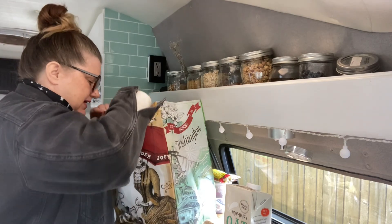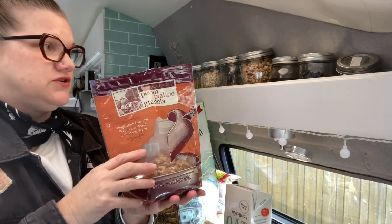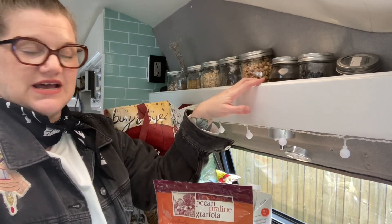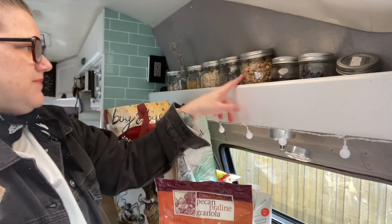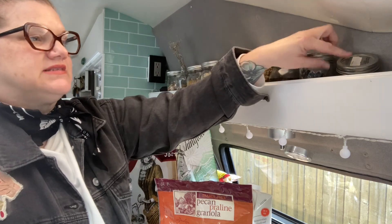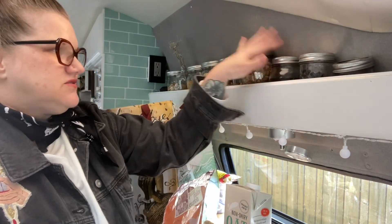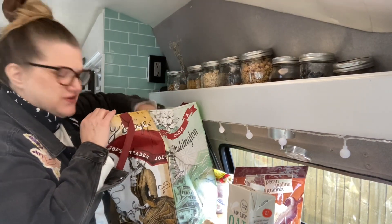I also love the pecan praline gluten-free granola from Trader Joe's — it's great on oatmeal or in yogurt with some fruit. My rig has a lot of pantry storage along both sides, so I've already put most of this bag in a jar, and my oatmeal is up here as well. Freeze-dried blueberries and a little brown sugar round it out, though you don't really need the sugar if you sprinkle granola on top. I also eat oatmeal for dinner a lot — I really don't mind.